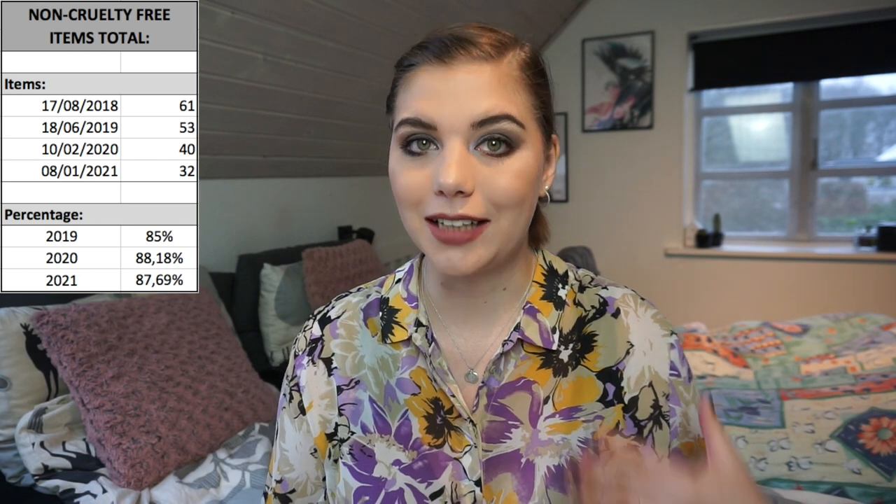In February last year my percentage was 88.18% and now it's actually gone down a little bit to 87.69%, and that is mostly due to me using up some of these items. I did also declutter a few. Eight products have left my non-cruelty-free collection, but I've also used up a bunch of cruelty-free stuff. Because I have fewer products in my collection overall, the percentage is just going to be lower. I hope that makes sense — I still think that is a very good number for only going cruelty-free two years ago.